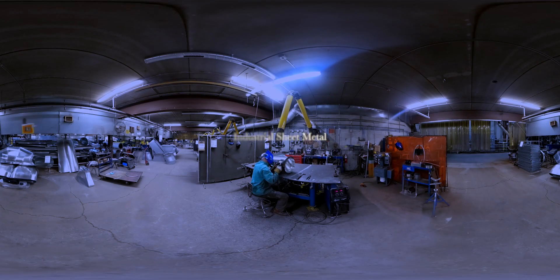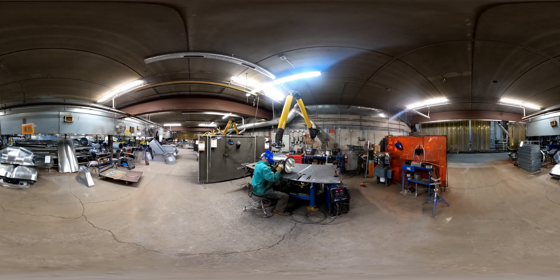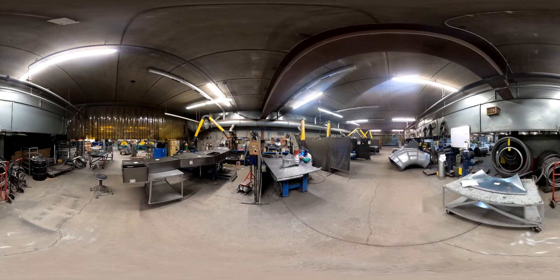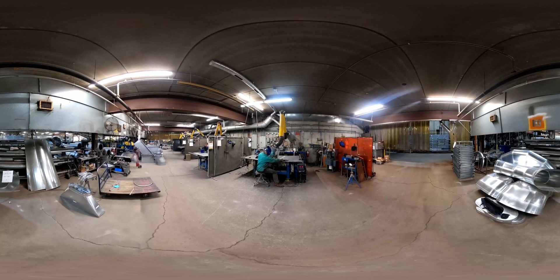Industrial sheet metal workers fabricate, weld, and assemble custom-designed components on a variety of projects. This worker is welding a custom HVAC duct that has both round and rectangular duct connections. Skilled welding tasks like this will challenge you to grow your skills throughout your career. While training as an industrial sheet metal worker, you will develop many skills. Working with a wide variety of alloys of various thickness is challenging. Welding, shaping, and forming these metals can be a valuable and rewarding career, leading to new opportunities in design and leadership positions.